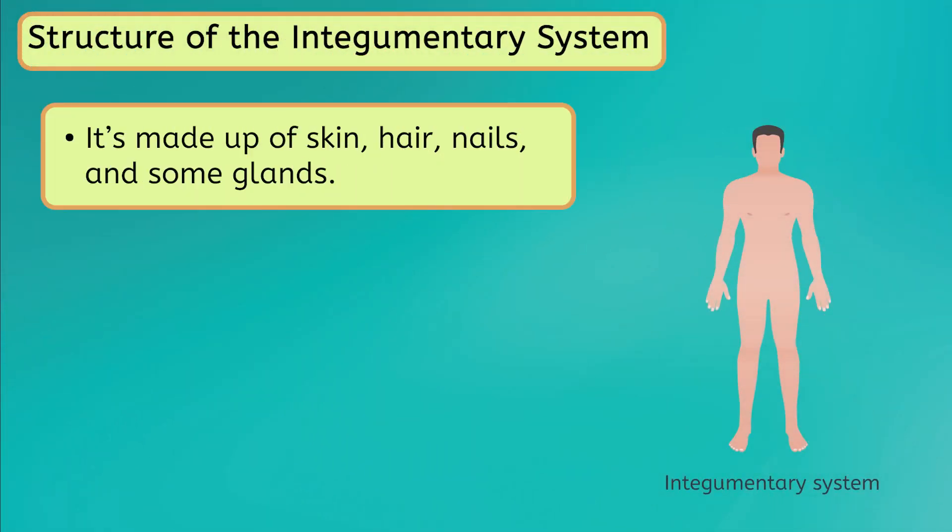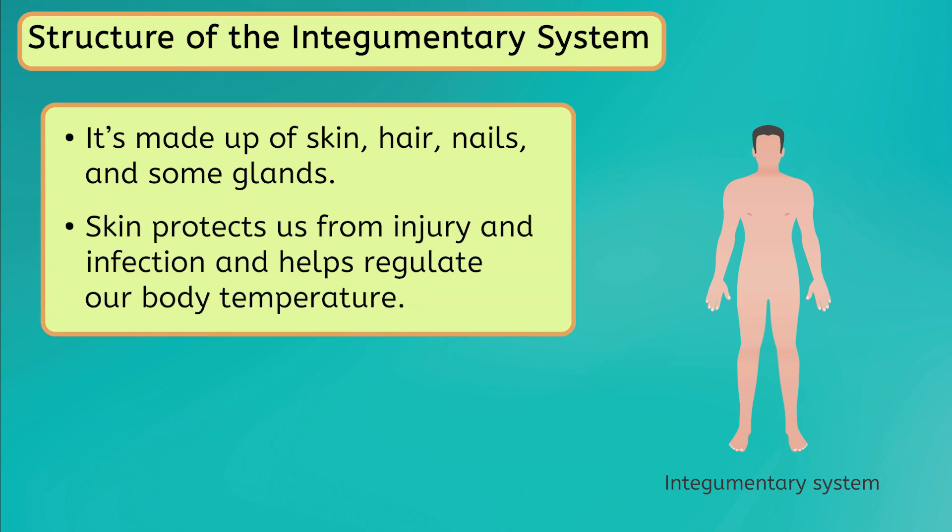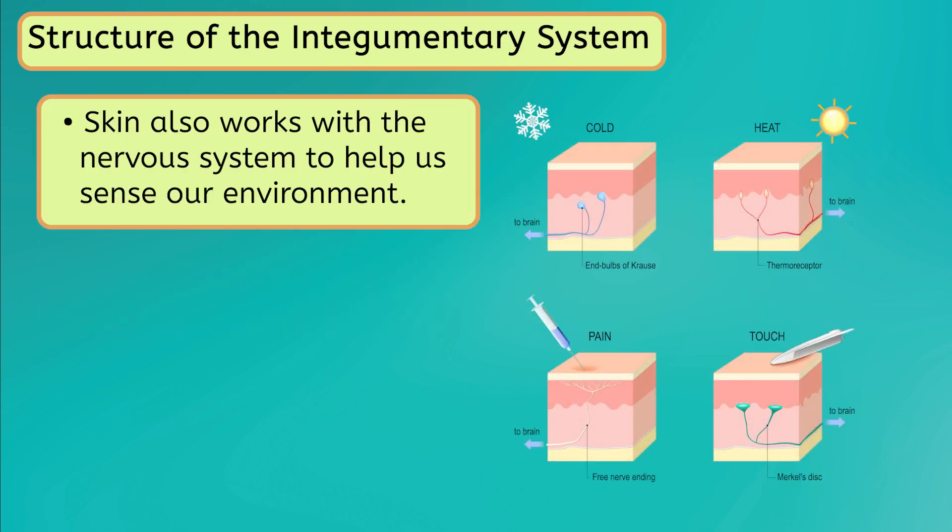The integumentary system is made up of the skin, hair, nails, and glands, which secrete substances such as oil. The skin protects us from injury and infection, while also helping to regulate our body temperature. Additionally, it works with the nervous system to help us sense our environment, such as feeling heat or cold.